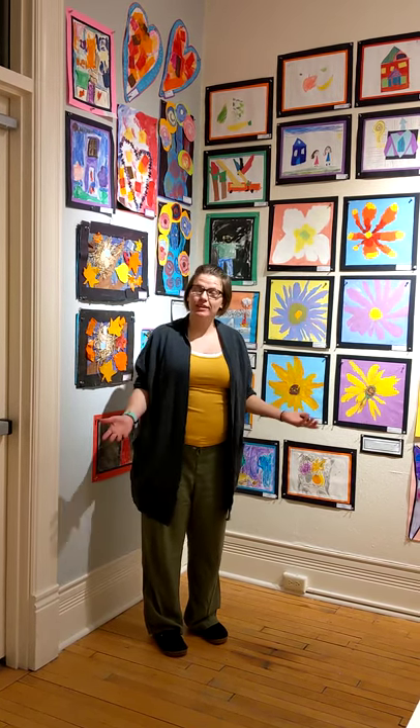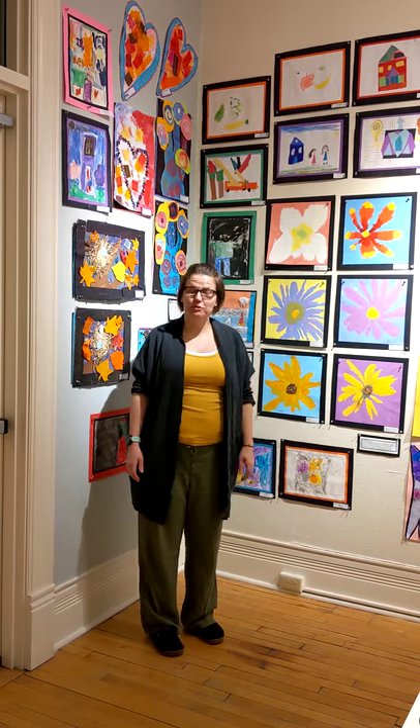Hi, my name is Erica Trebihorn and I'm the art teacher at Sibley. We're here today to get a little tour of the gallery that's just been set up for the All School Art Show.